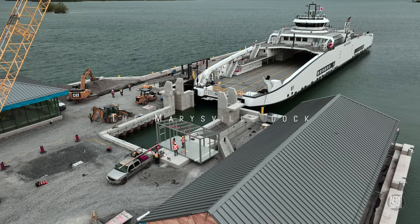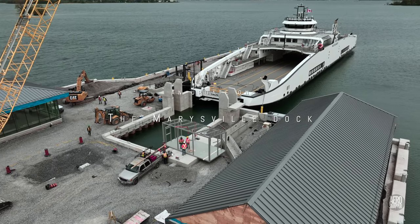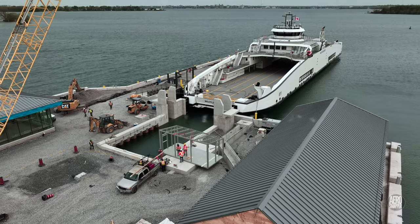As we circle the new ramp in Marysville, we can see gravel being shaped and a new protective enclosure being worked on.